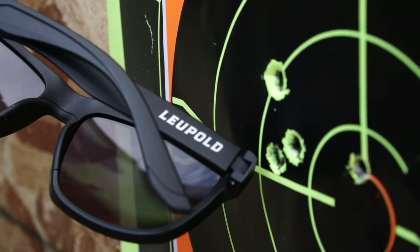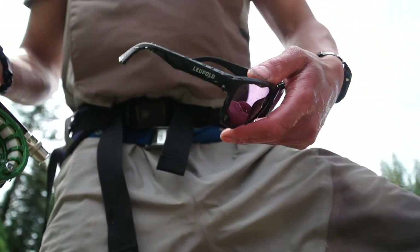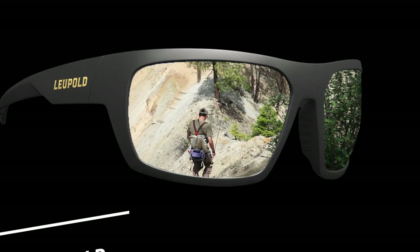So whether you're at the range, on the water, or in the field, Leupold's new line of performance eyewear has you covered.